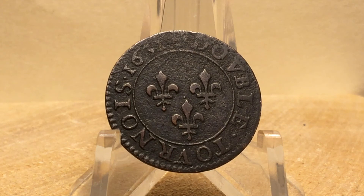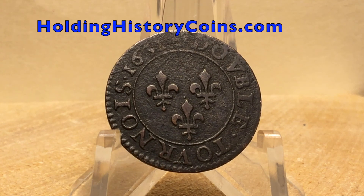This coin is a good example of how much history you can buy for a small price. I paid less than $20 for this coin.